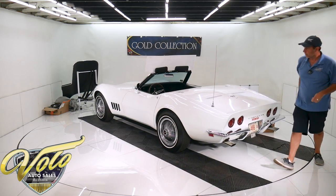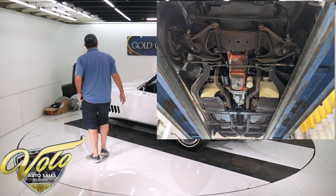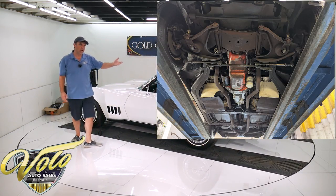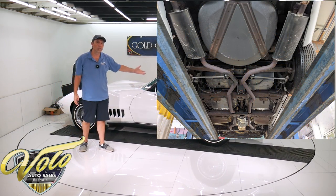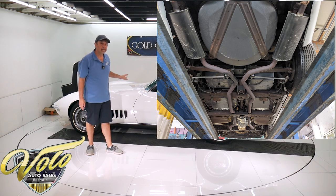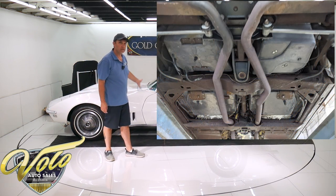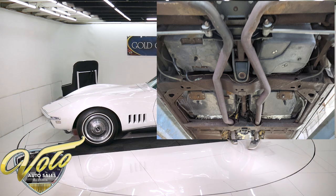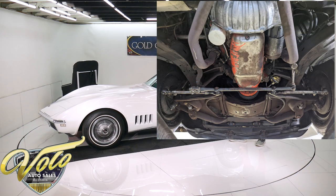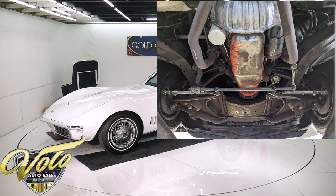What we've got underneath is completely original. When it's won all these awards, it doesn't mean it's been taken apart and polished. It's an original underside — never been spray painted, never been cleaned up, just well preserved. It has the original exhaust system, the original shocks are still on this car, and the original spare tire carrier still has the spare in there with the lock.